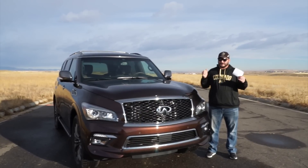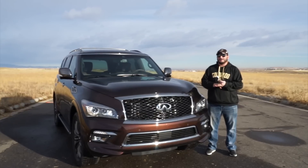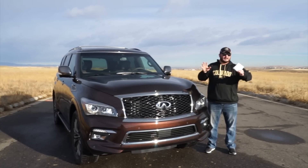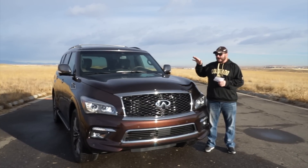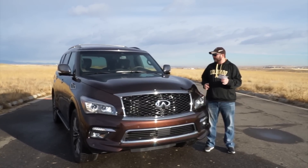Some of you are going to say, oh my gosh, that's pretty big. Keep in mind what this vehicle is competing with — the Lexus LX570, the Mercedes-Benz, and the Cadillac with their bigger models. So this is definitely top of the line in its class in terms of luxury.